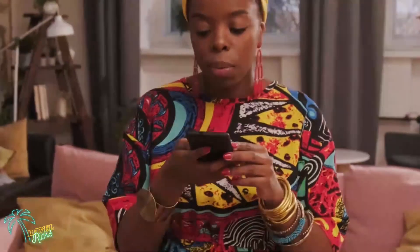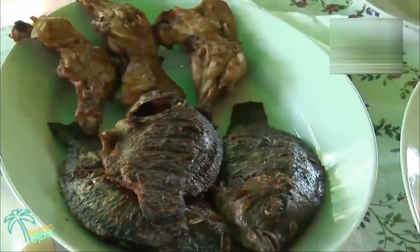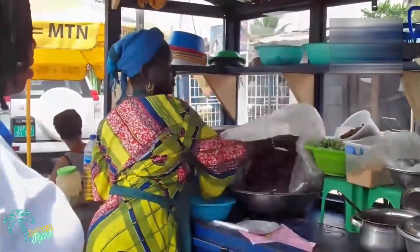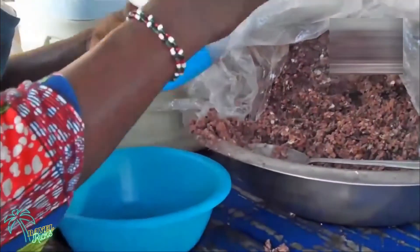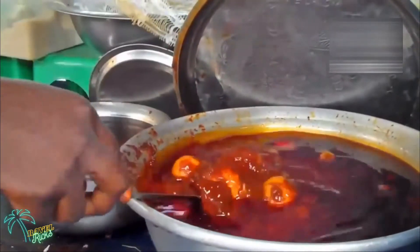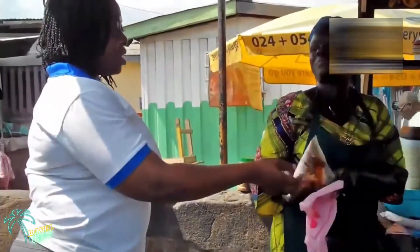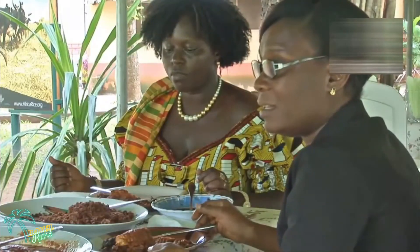At number two, we have Waakye. Waakye is one of the most cherished dishes that has become a special part of every kitchen on the national level. It originated from northern Ghana but is now consumed in every household. It is a combo of rice and beans with millet leaves, and can be eaten with fried fish, fried chicken, spaghetti, and/or eggs. Generally it includes fried plantains, spaghetti-like pasta, boiled eggs, a black pepper sauce, a tomato meat soup, and agartfully, a crushed sauce made with finely grated cassava. It's a favorite street food and easily available in every city of Ghana.